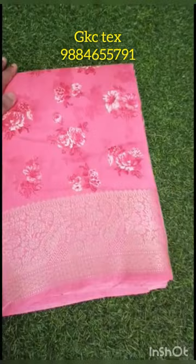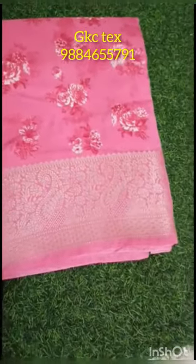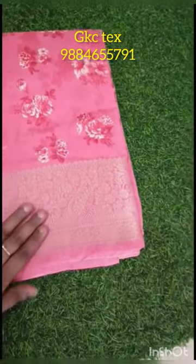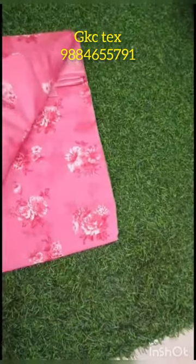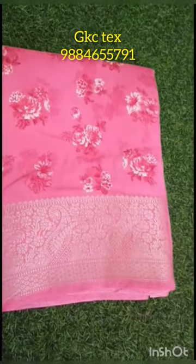This is a running blouse. This is a weaving blouse. This is a flower mango design. This is a food design. This is a fluffy weaving. This is a grape material. This is a floral material. This is a royal rich look.